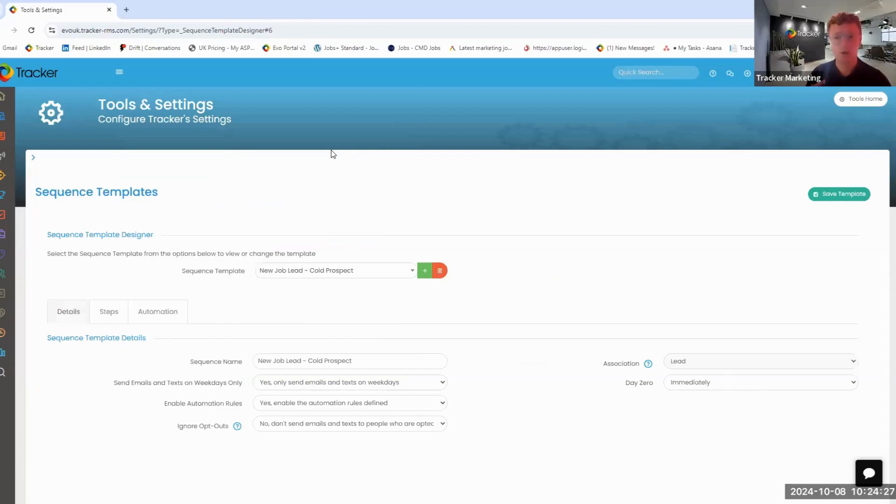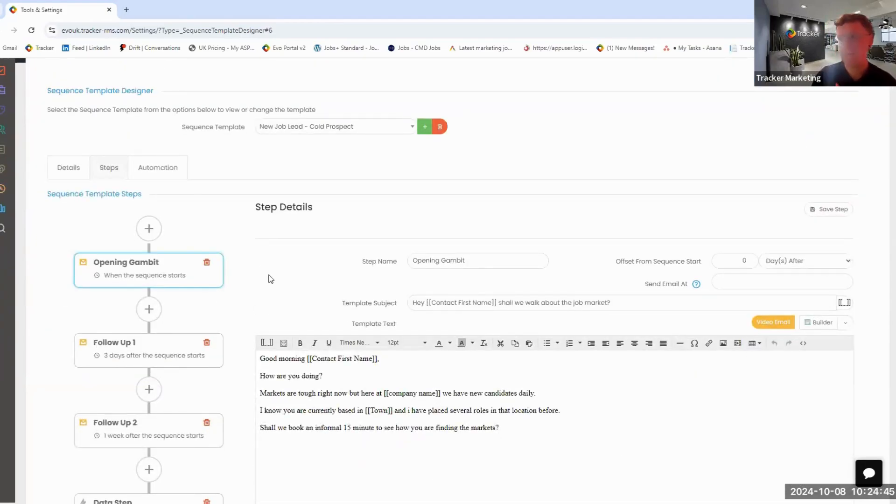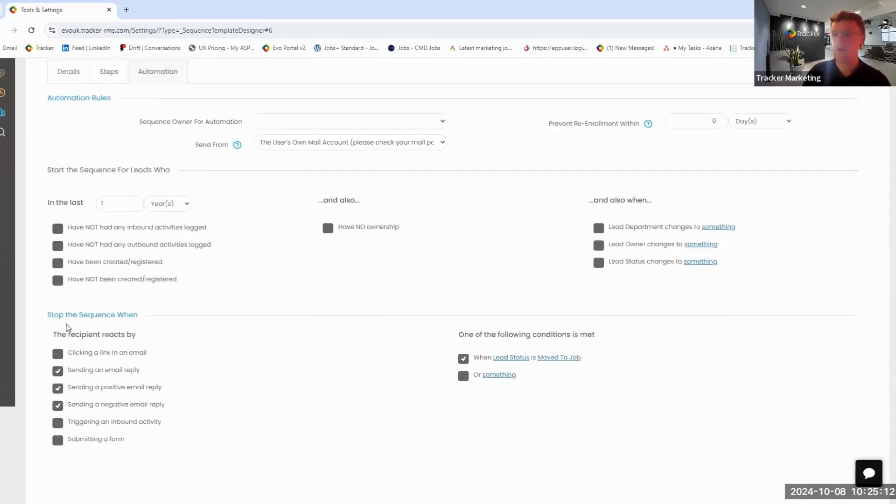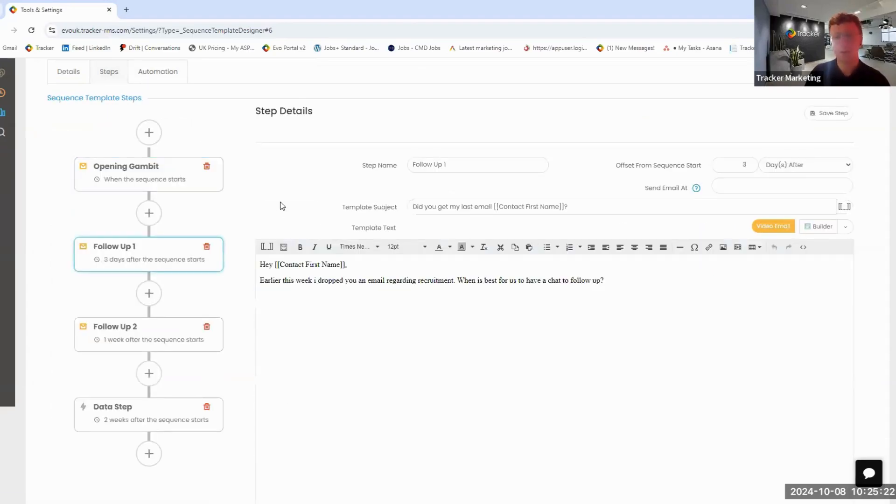Going into our sequences area, I'm going to grab a sequence created earlier — a new job lead prospect sequence. We can send an opening email personalized to that particular contact: 'how are you doing, markets are tough, do you want to have a chat?' Crucially, if they don't interact with us — if they don't send a positive or negative email reply — we then go into step two, which is a follow-up: 'Hey, earlier this week I dropped you an email regarding recruitment — what's the best way to follow up and have a chat?'